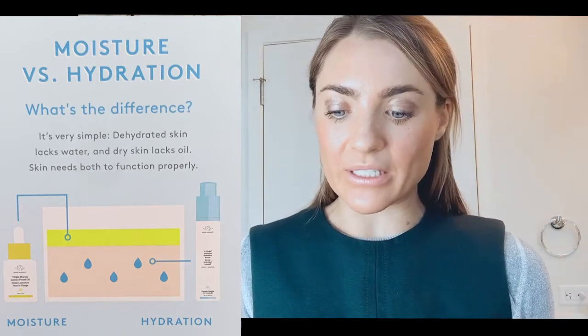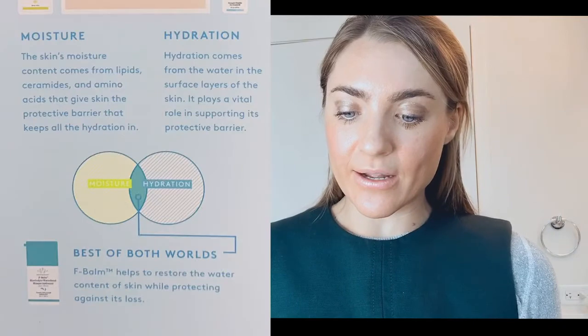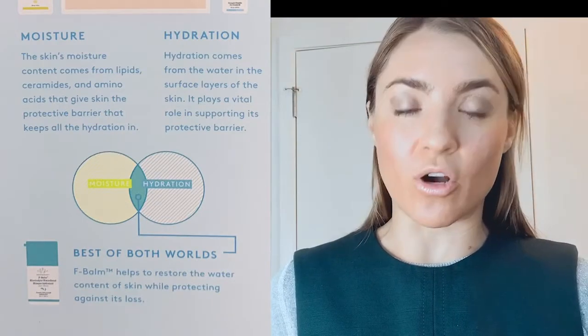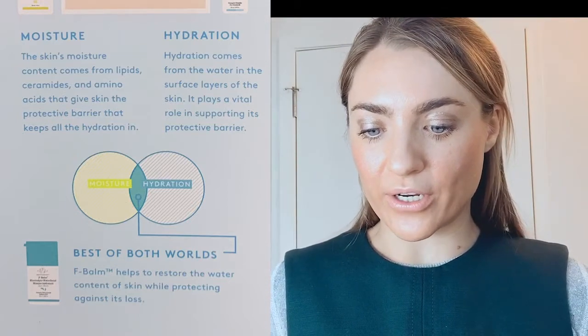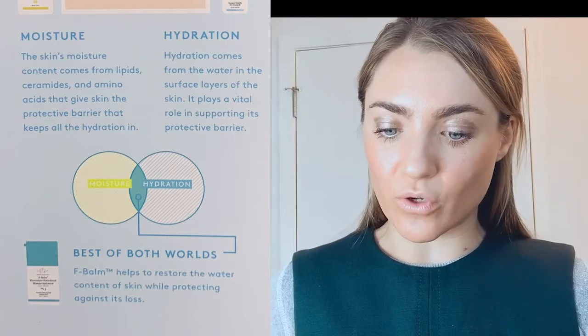I wanted to go over a couple of the products we just looked at — how to use them, when to use them, and if you're looking to supplement your current routine. First, what's the difference between moisture and hydration? Moisture comes from lipids, ceramides, and amino acids that give skin its protective barrier and keep all the hydration in. Hydration comes from water in the surface layers of the skin and plays a vital role in supporting that protective barrier.